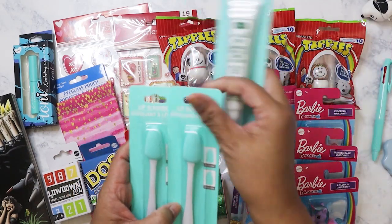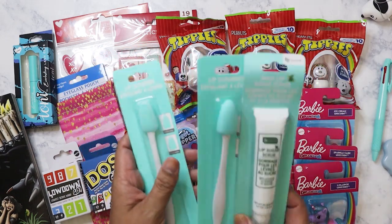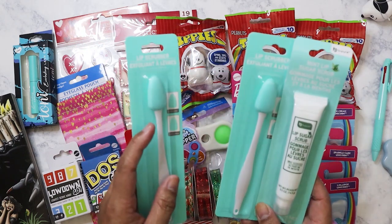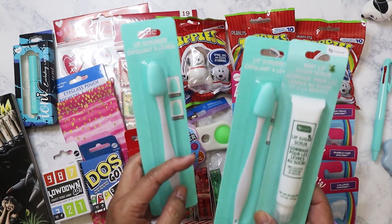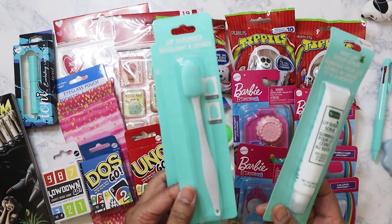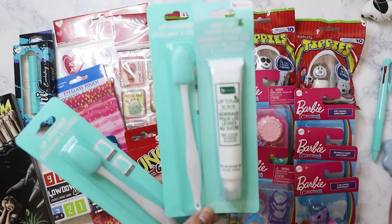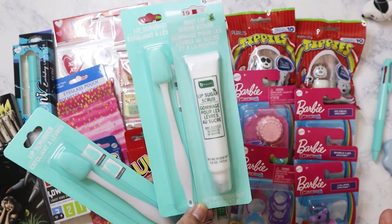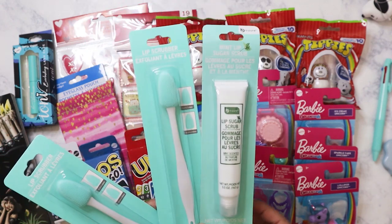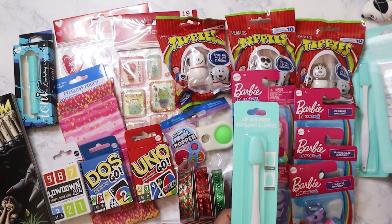I'm probably going to regret buying these, but I can always return them. I had originally bought these before and have no idea where they are, so I bought one for my niece and one for me. I got a lip scrub but I don't know where it is. One of my nieces always has dry lips — me and my sister go crazy every time we see her lips peeling, so I'm going to see if I can get her to use this instead.